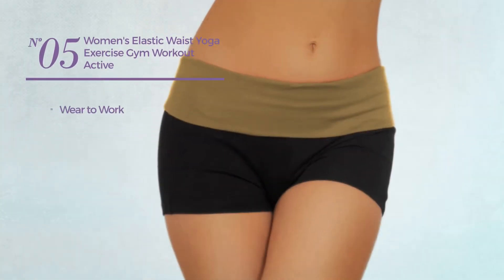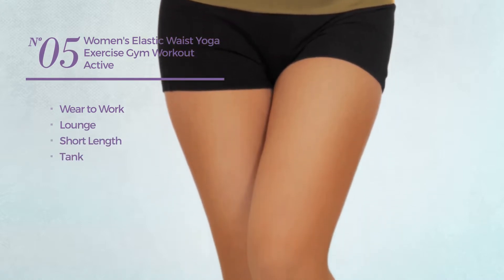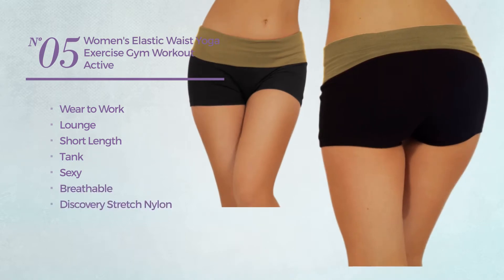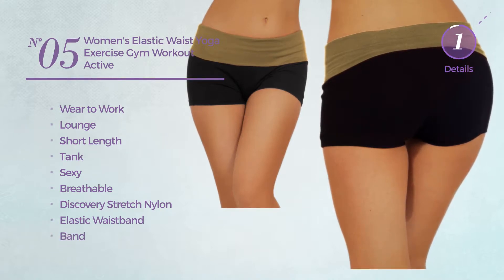Number five: a wear-to-work lounge short length tank shorts. Featuring a sexy look produced with breathable discovery stretch nylon. This shorts includes elastic waistband and band. Available in 12 colors.